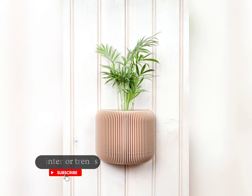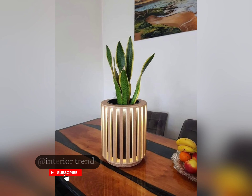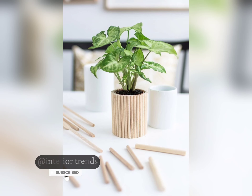Use vertical space by arranging wooden slate parts on shelves or hanging them on walls. This not only maximizes space but also creates a stunning vertical garden display. Don't be afraid to mix different sizes, shapes, and designs of wooden slate parts — this eclectic mix adds visual interest and depth to your garden or interior setting.